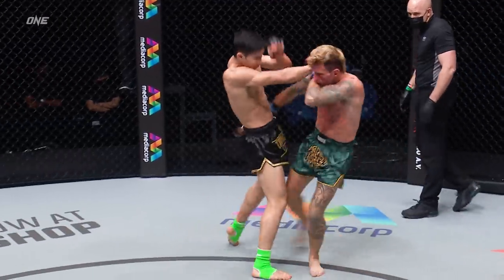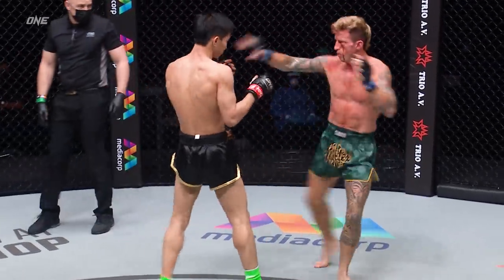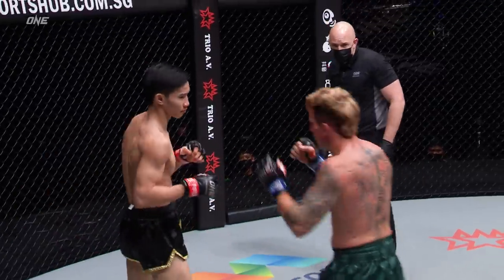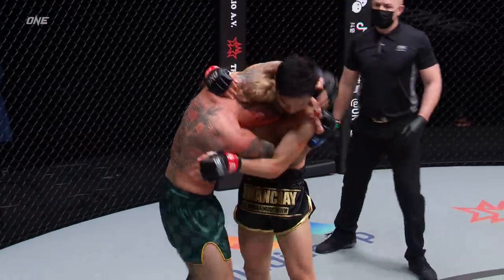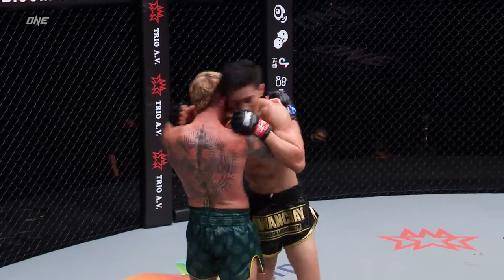Gotta find a way to try and frustrate and land something on Tawanchai. Look at the return from Tawanchai — he can do it off the back foot too. He's moving backwards and he's throwing shots: uppercut, elbow. This is more like it. Maybe you heard — trying the clinch work now. Clubber Clancy gets a chance for the knees from the Irishman.